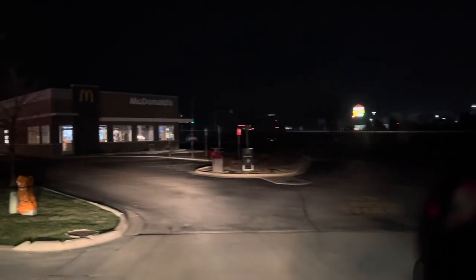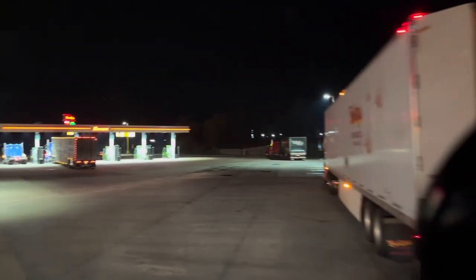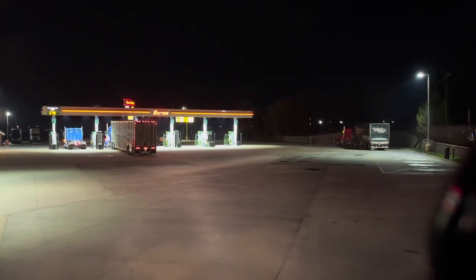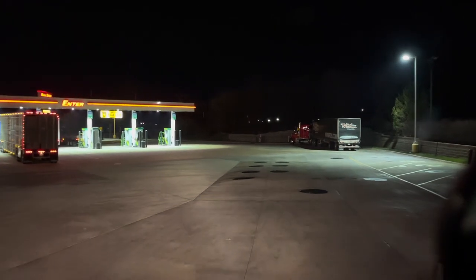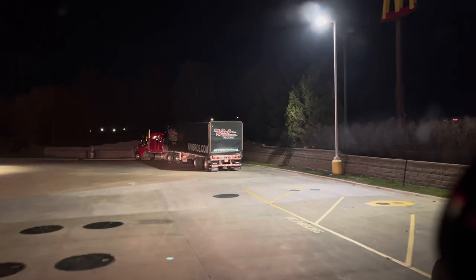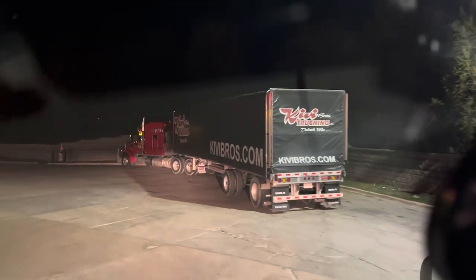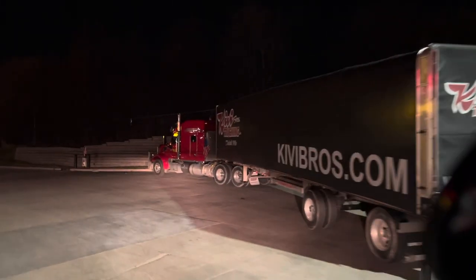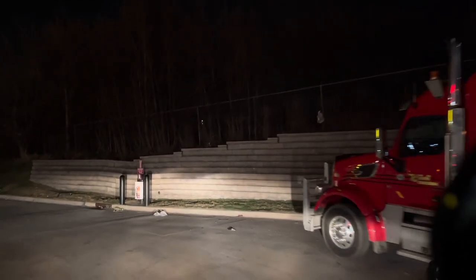Hope everybody's doing good, staying safe, making good decisions. Look at this guy — he decides to just come on in and cut me off. So anyway, my week this week — last week I had the best week I've ever had, over $6,000. This week, the absolute worst week I've ever had: $2,300 is my final tally. These things happen. It's the way the loads fell.